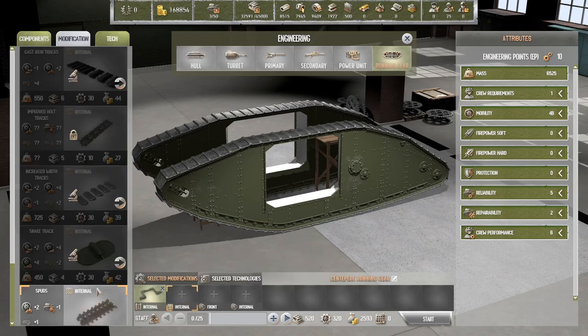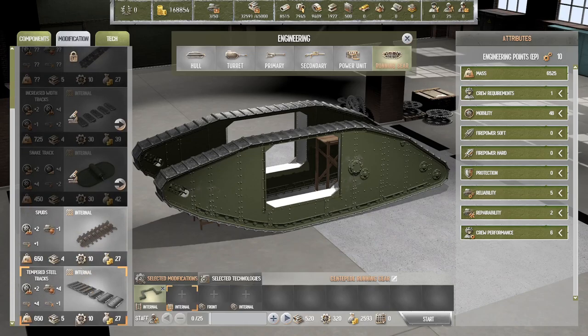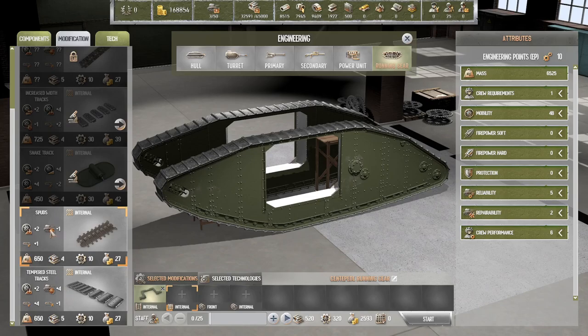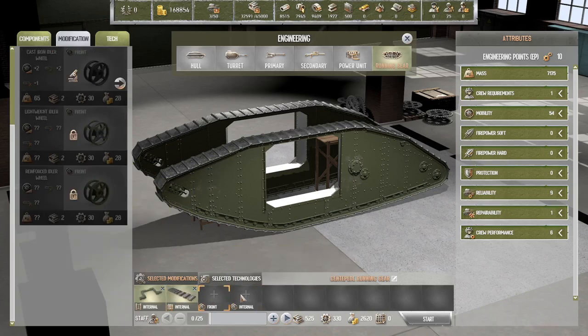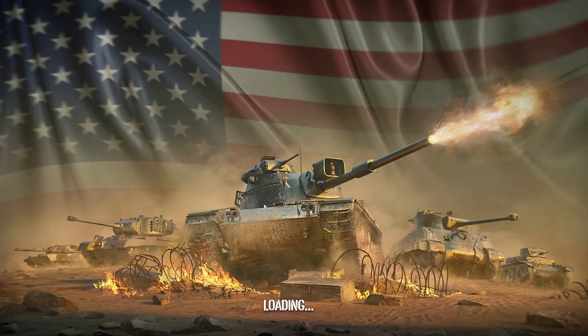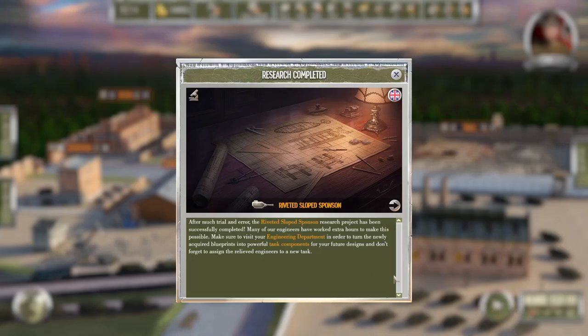Let's try that. We have spuds and tempered steel. Cross-country speed, transportability, reliability — this tempered steel track is just better. Nothing for the front, nothing for the internal. How long would this take? Two days — let's do that. I don't know if this is something we need to do. Riveted slope sponsor — okay. So we research something.